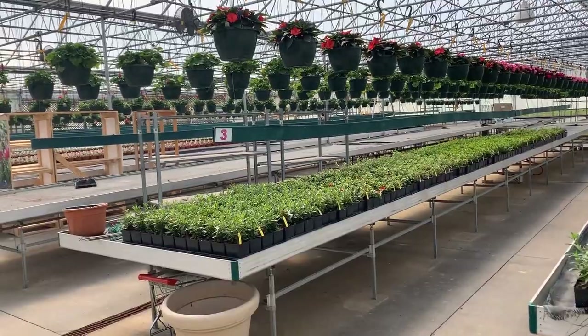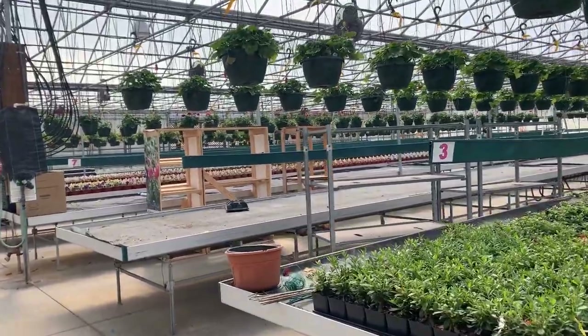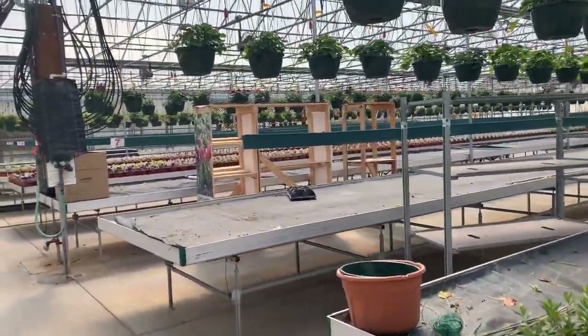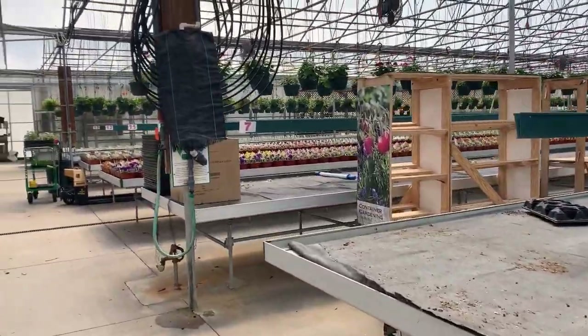Those warm crops will be here maybe in a couple of weeks. I did want to show you something really cool — this is called Frizzle Sizzle. It's a houseplant, doesn't require a lot of water, and that big bud on top will open to fragrant yellow flowers. As you can see, we're getting filled up here back in the annual greenhouse with potted flowers, hanging baskets, and all the pretty things we grow.